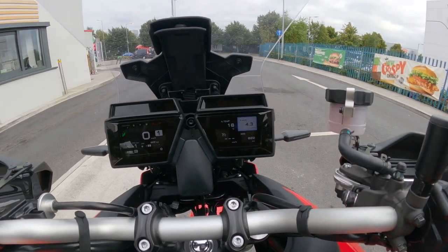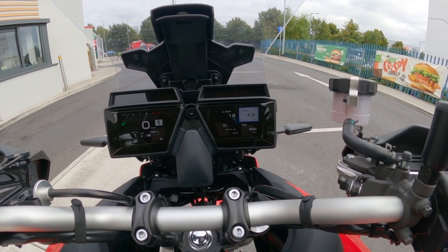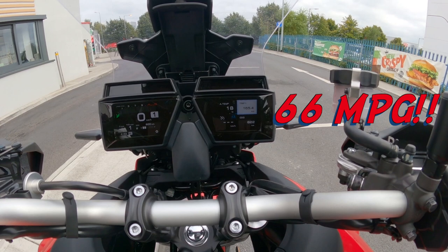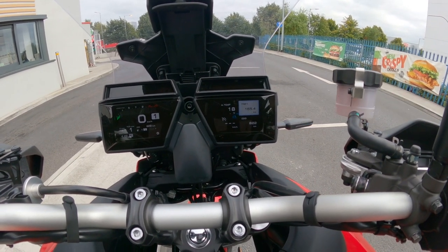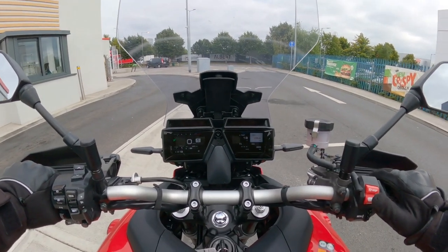One more little bit of information: my fuel average today was 4.3 litres per 100 kilometres and my trip was 165 kilometres long. I think those are good enough figures in terms of economy.